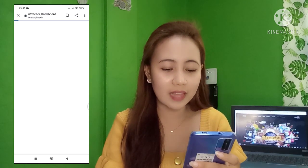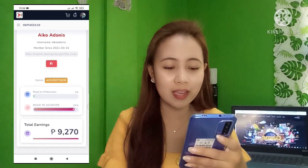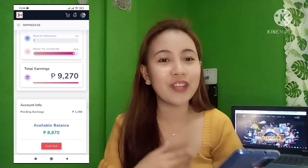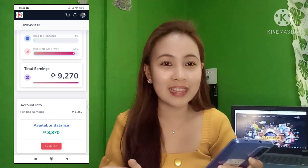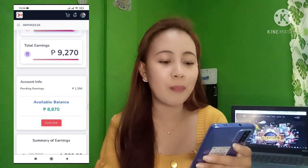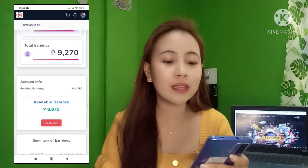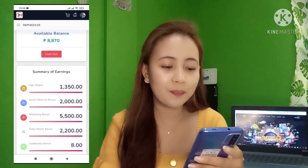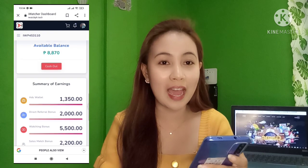This is our dashboard — this is my account, Ico Adonis. My total earnings are 9,270 pesos. Imagine, I've only been a certified iWatcher for one month. From just 2,188 pesos, it became 9,270 pesos. My available balance is 8,870 pesos, because I still have pending earnings of 1,250 — I'll get those once I maintain my account since my ads wallet ran out. This really proves that iWatchPH International is a legitimate earning platform.